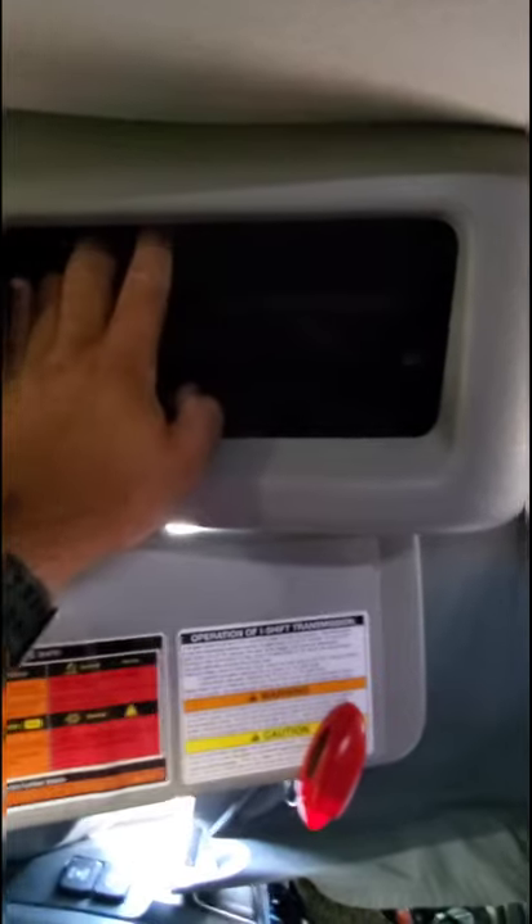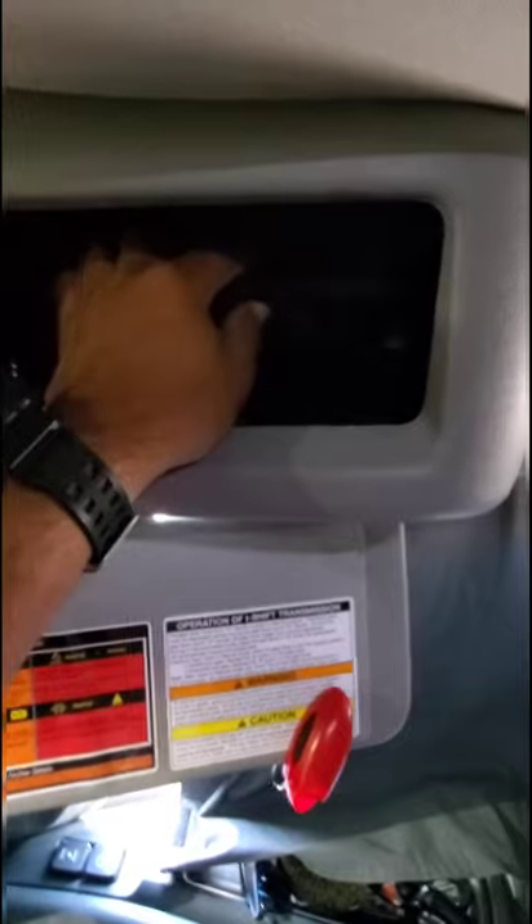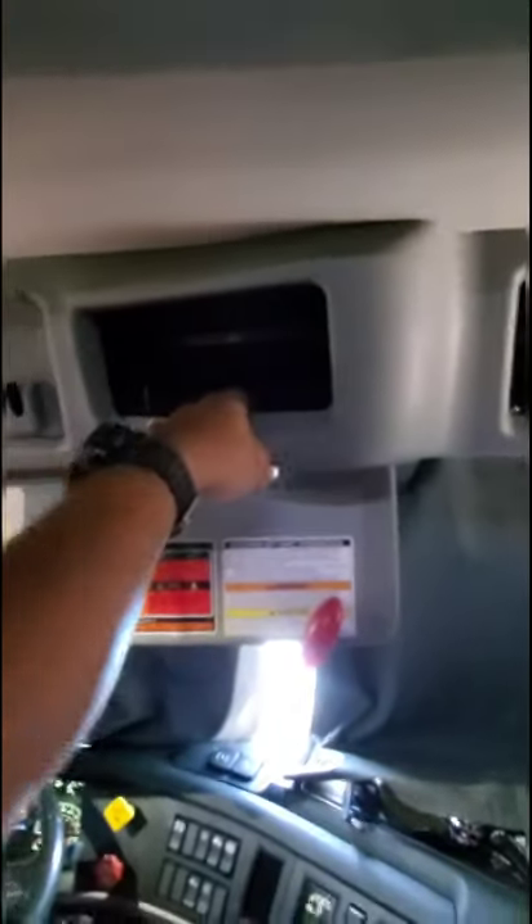This here is where a CB radio would go if I had one. I'm considering getting one because it'd be nice to know what's going on with traffic — there have been instances where I've been stopped dead and I'd go back to the sleeper to watch a movie while traffic does whatever it does.